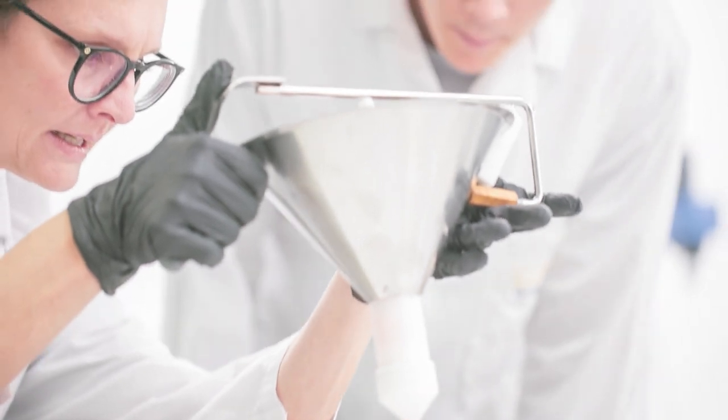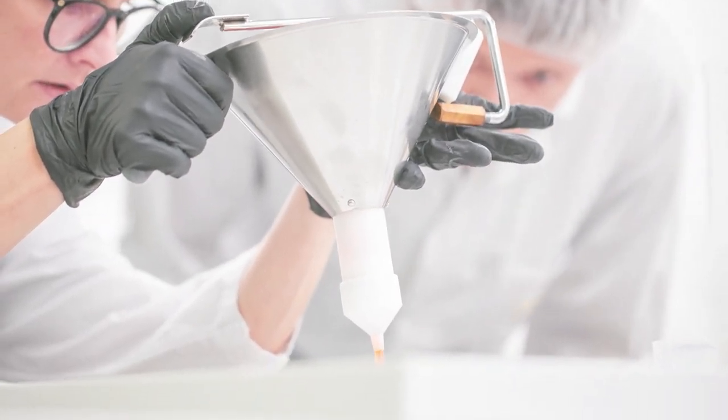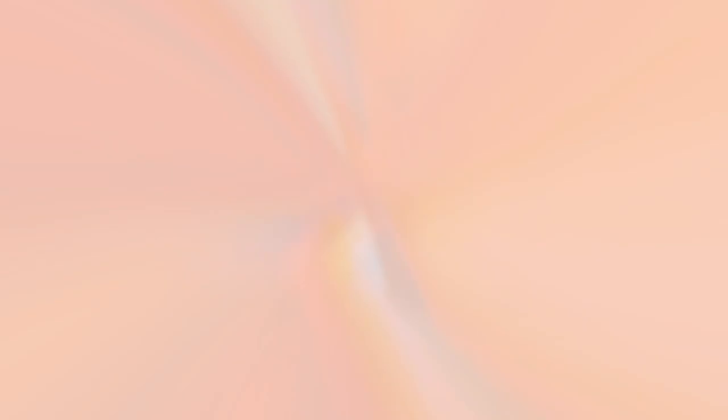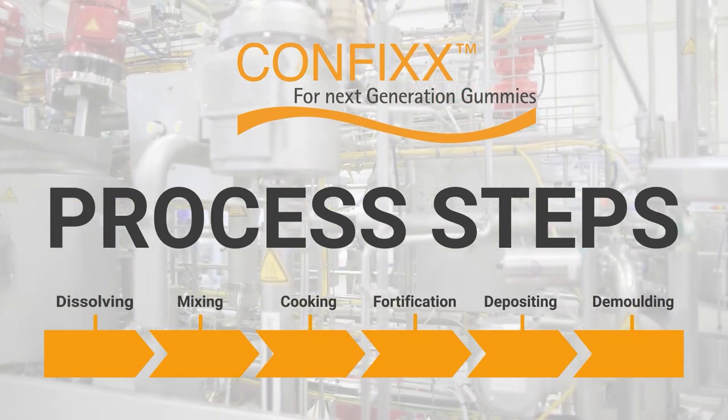Gelita is an ideal partner for the development of gummy supplements and fortified gummies. Because it is not only known for gelatin, but also for nutrition and health ingredients.